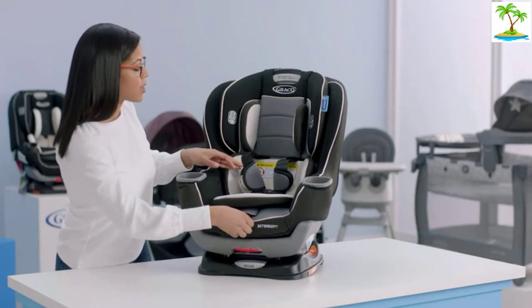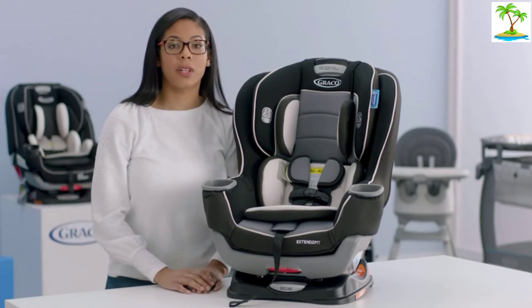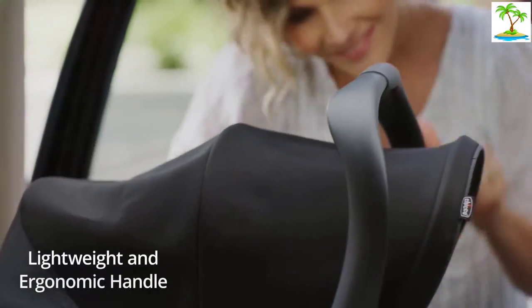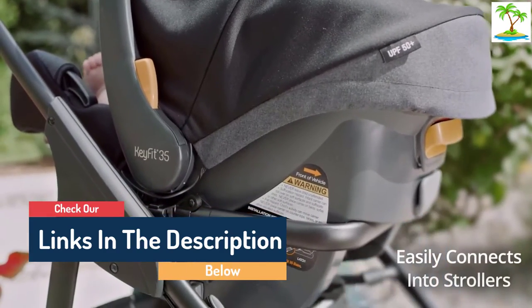Hello guys, today in this video we are going to help you find out the best car seats on the market. I made this list based on my personal opinion and I tried to list them based on their quality, durability, customer reviews, and more. If you want to see their price and find out more information about them, you can check our links in the description below.